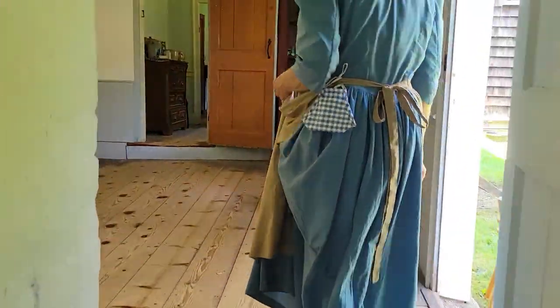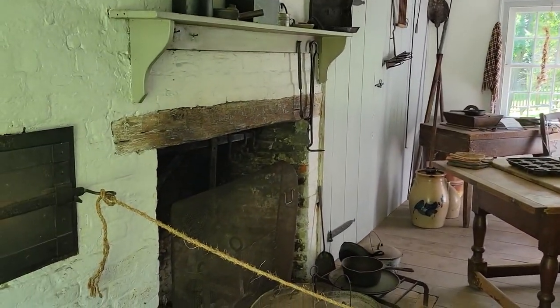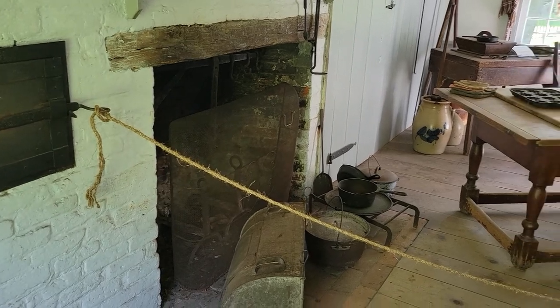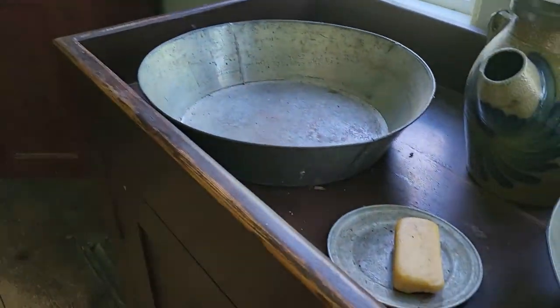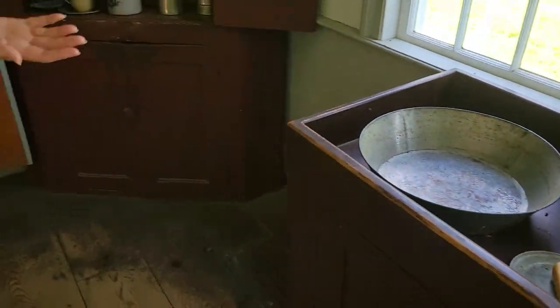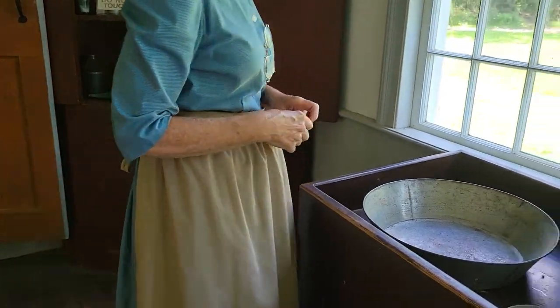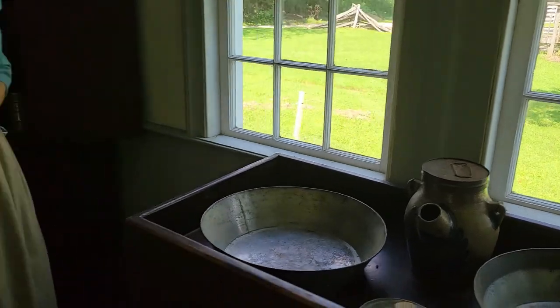And then this is the regular kitchen. They would have baked in the beehive oven and cooked here. It's a dry kitchen — they would fill it with water, do their dishes, and then shove it out the window.